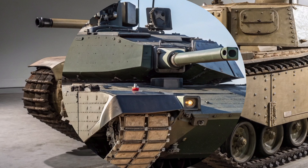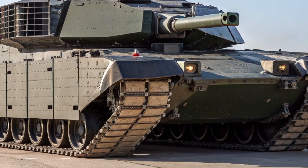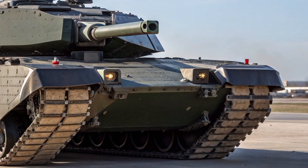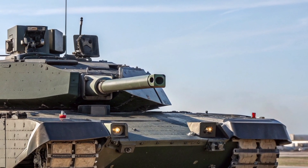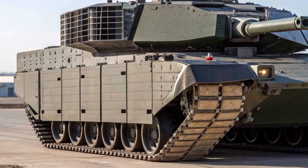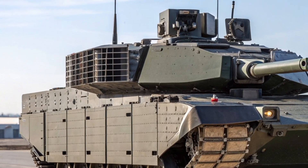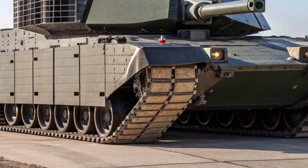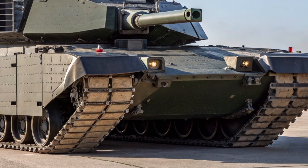The original Churchill Crocodile was feared on the battlefield. During World War II, it carried a terrifying flamethrower system capable of projecting a stream of fire over 100 yards, devastating enemy bunkers and fortifications. The 2026 version keeps that same fearsome reputation alive, but now with precision engineering, digital fire control, and advanced protection systems.